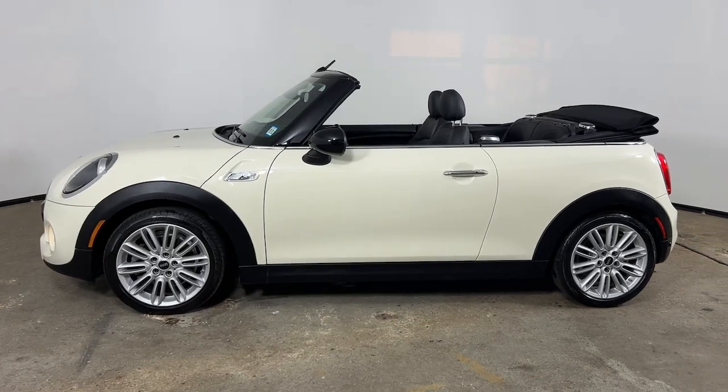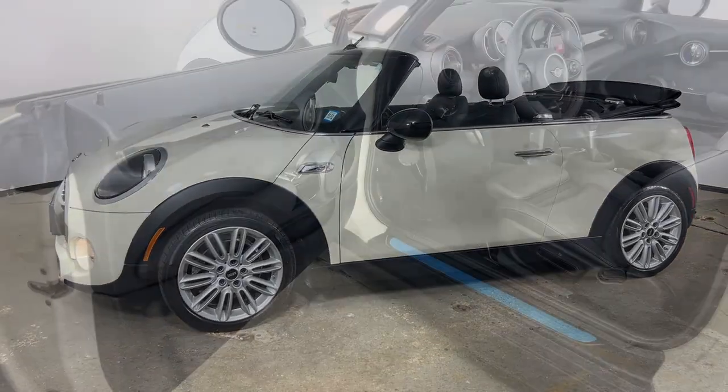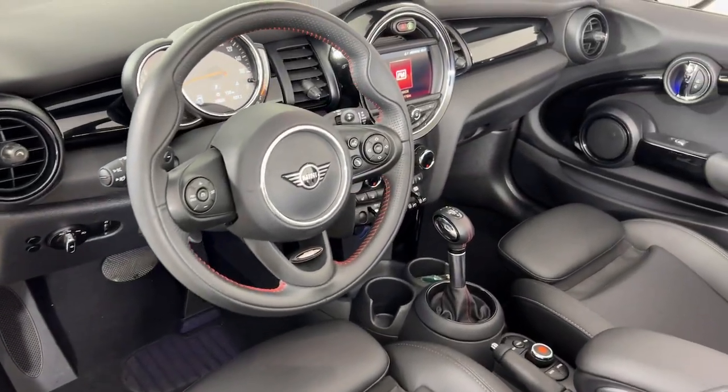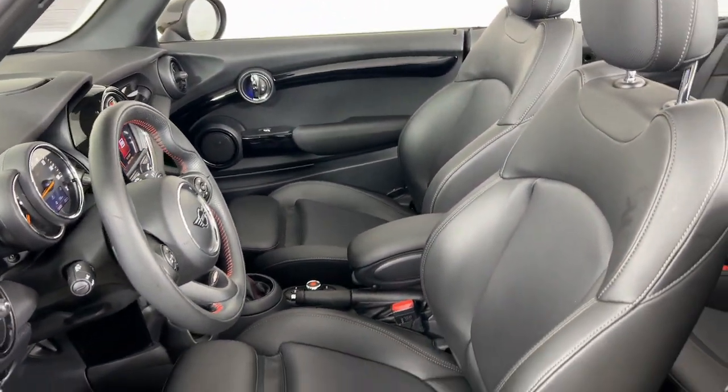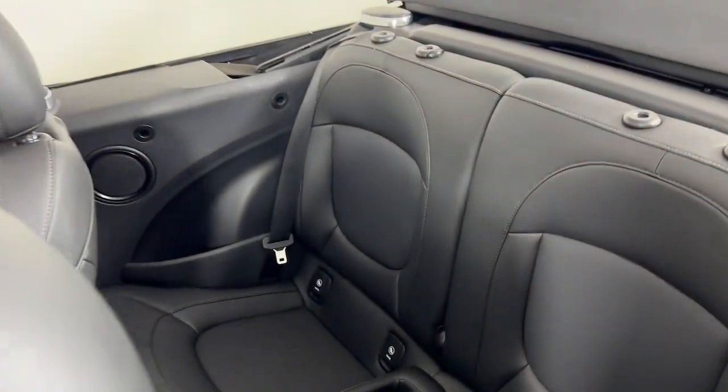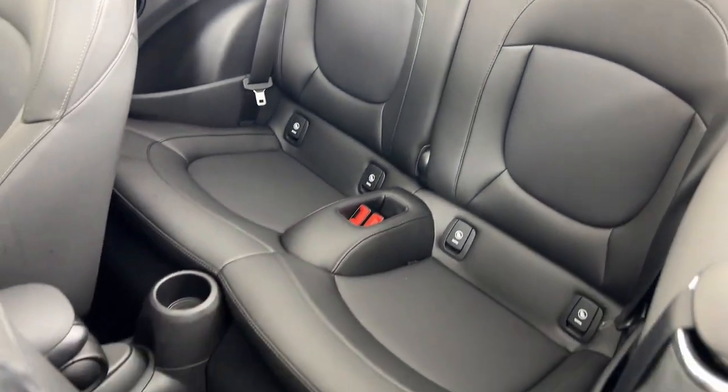These are just some of the great options this vehicle comes with: keyless entry, moonroof, fog lamps, heated mirrors, backup camera, aluminum wheels, electronic stability control, steering wheel audio controls, rain sensing wipers, and leather steering wheel.